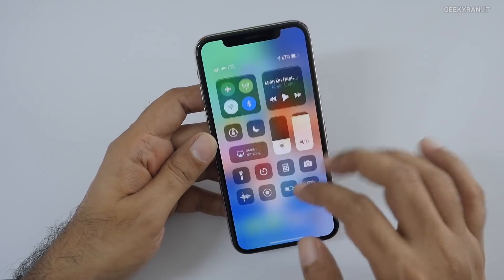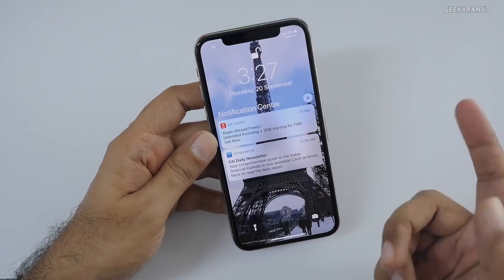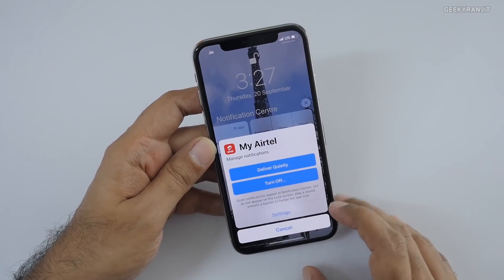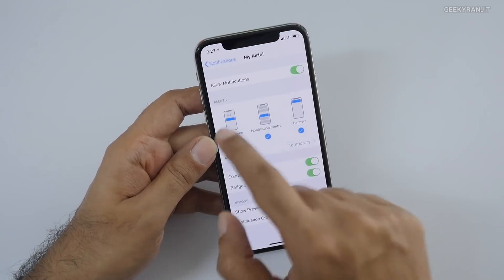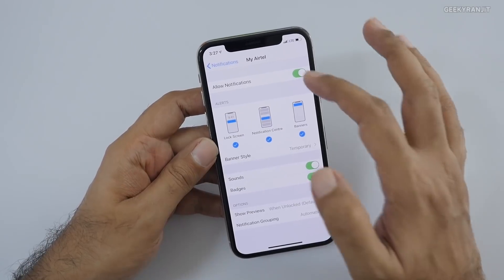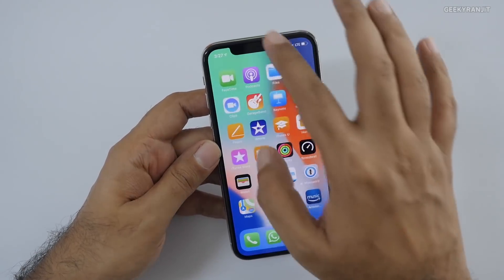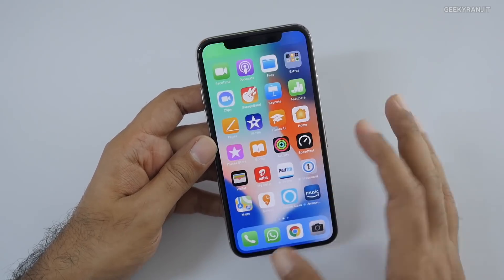If you have multiple notifications, you can just tap in and it'll open. Notifications have become a lot easier to manage. For example, I'm getting an Airtel notification — I can view it or manage it. If I just don't want it, I can deliver it quietly so it doesn't make any noise, or I can turn it off completely. I can also remove it from notification center banners or switch it off entirely — directly from this pane. That's a big boon.